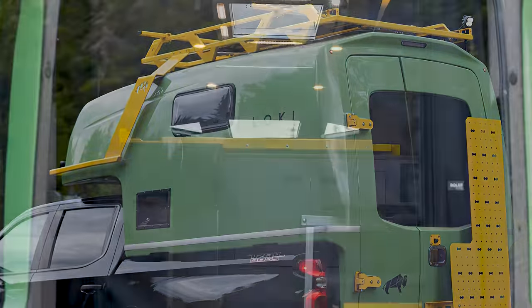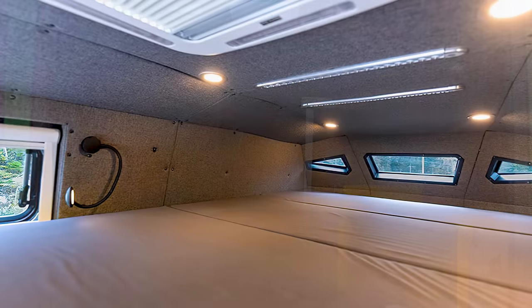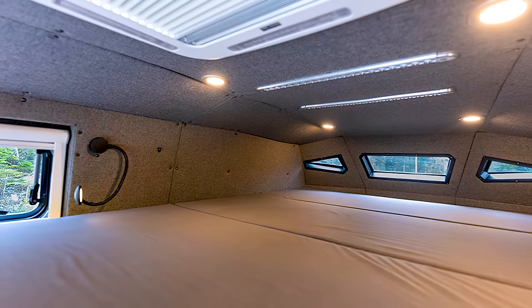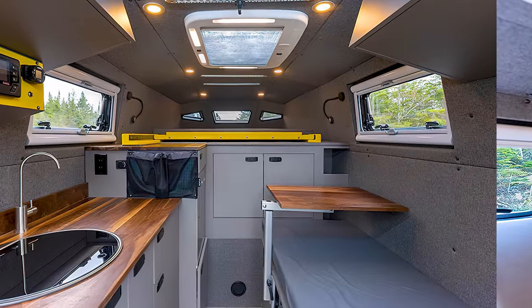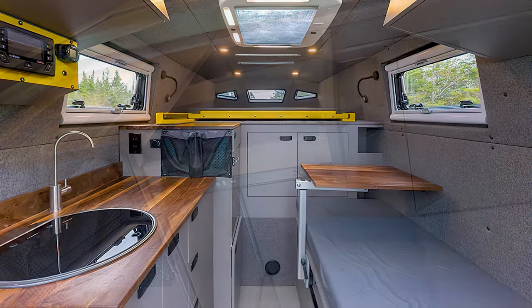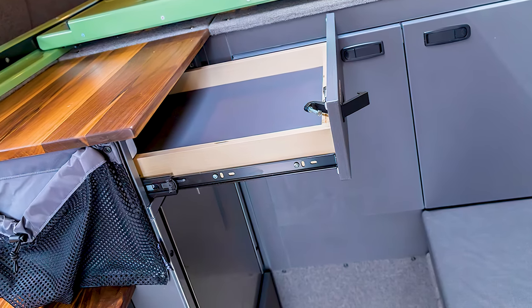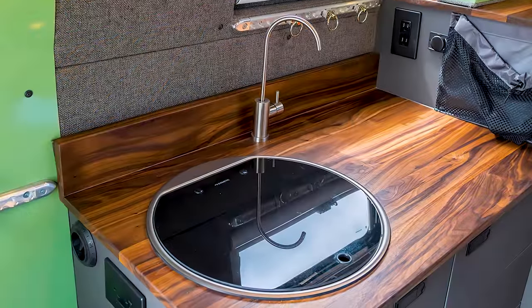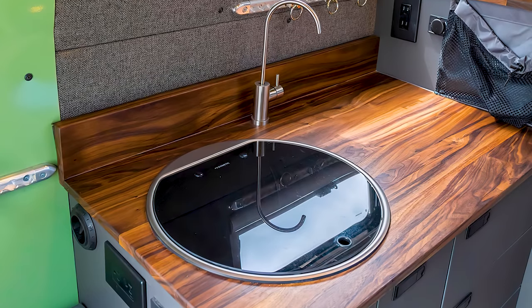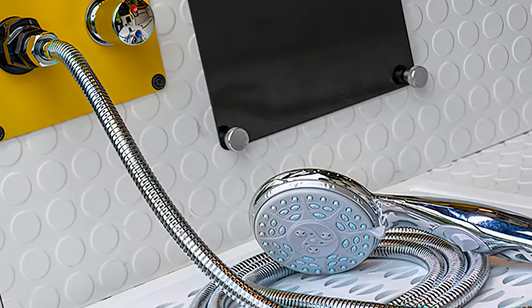They also have air conditioning, so you can handle the summers. As you can see from the interior, they fit two beds inside, one over the cabin and another in the main room. The one in the main room is collapsible, so you can use that space when the bed is not in use. There is plenty of cupboard and drawer space for your utensils and tools, as well as a dinette and kitchenette.